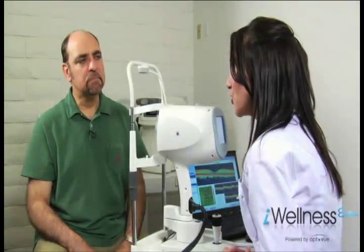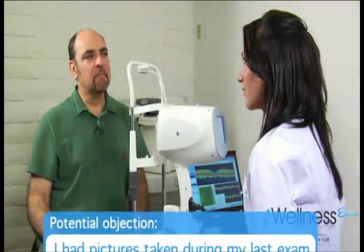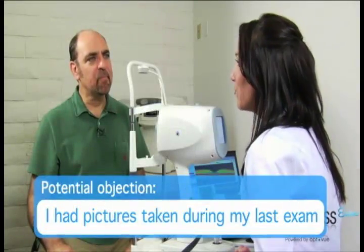"This technology allows Dr. Burke to see beneath the surface of the back of your eye. It provides cross-sectional images of the layers of your retina, which are not visible with traditional exam methods. This can help identify disease earlier when there may be no outward signs or symptoms and when the disease is most treatable." Another objection: "I had a picture taken at the last exam." Response: "Cameras use different technology and only provide a static image of the surface of the back of the eye."